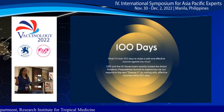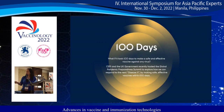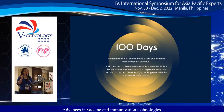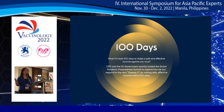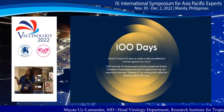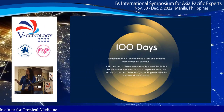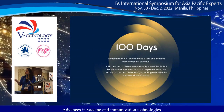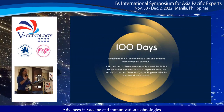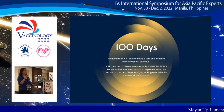To end, what if it took only 100 days to make a safe and effective vaccine against any virus? This initiative has already been started, led by the Coalition for Epidemic Preparedness Innovations and the UK government, who hosted a global pandemic summit exploring how to respond to the next Disease X by making safe, effective vaccines within 100 days, with an investment of 1.5 billion dollars.